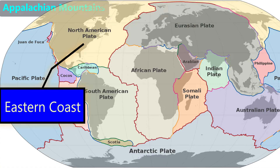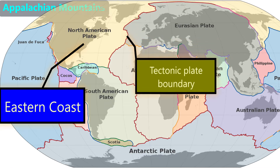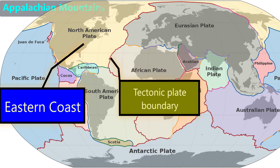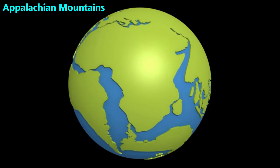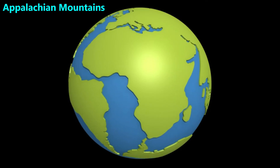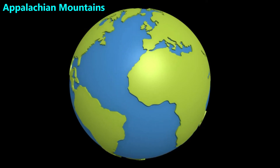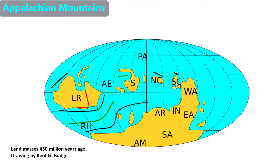Right now, there are no tectonic plate boundaries near the eastern coast of the continental U.S., but 300 million years ago, when these mountains were made, the continents were in a different location and orientation. In the prior video, we showed this animation of the supercontinent called Pangaea that existed about 200 million years ago. Over the last 200 million years, the continents have been spreading apart due to the tectonic plates that carry them. But 400 million years ago, Pangaea had not yet formed, so geologists think the land masses on Earth looked like this.